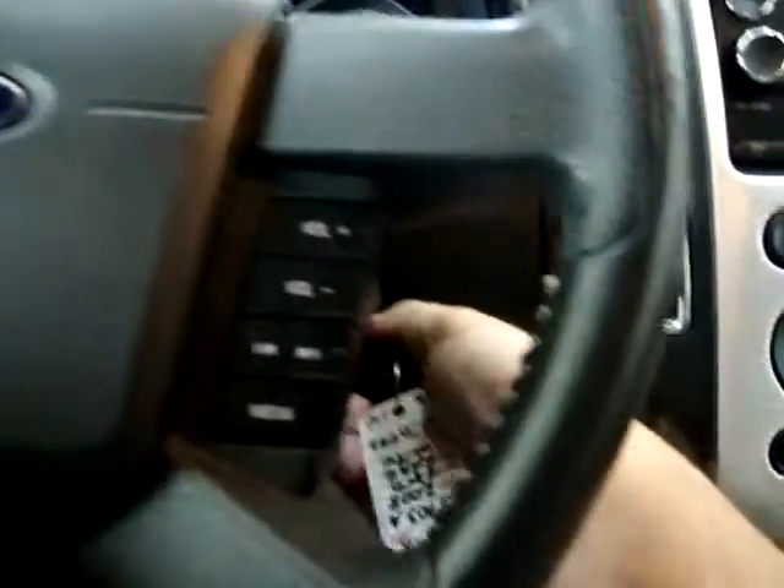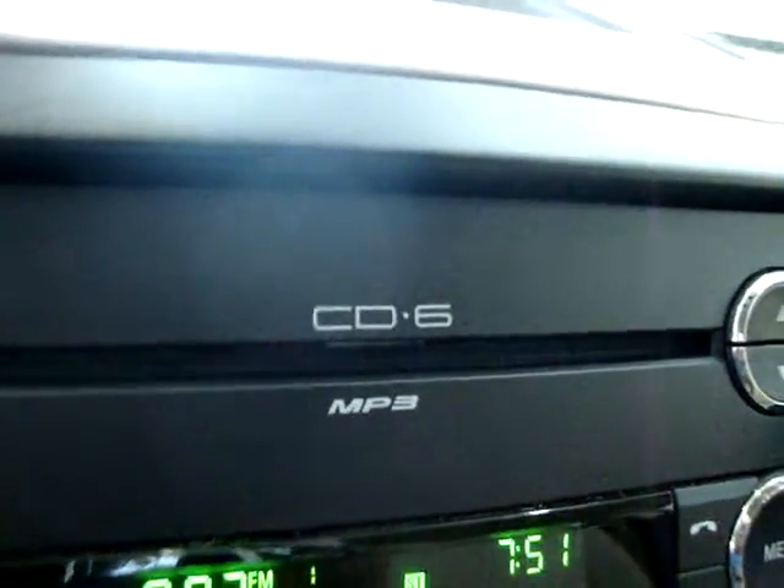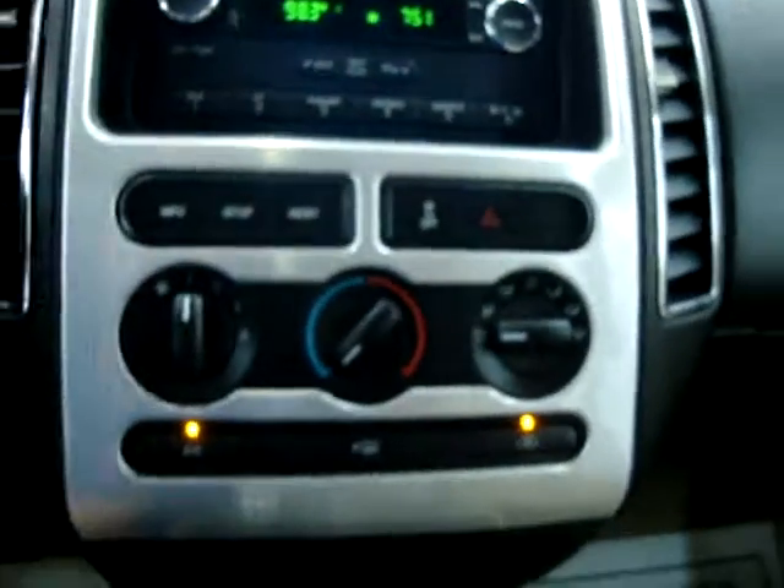Let's go ahead and get it started and get the AC going. It has a 6-disc CD changer that also plays MP3s and has an auxiliary port for your iPod.